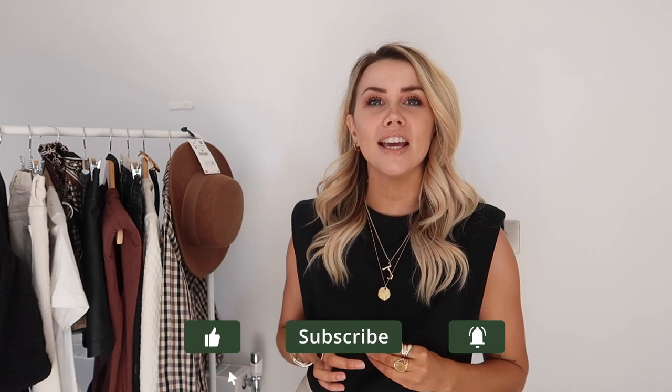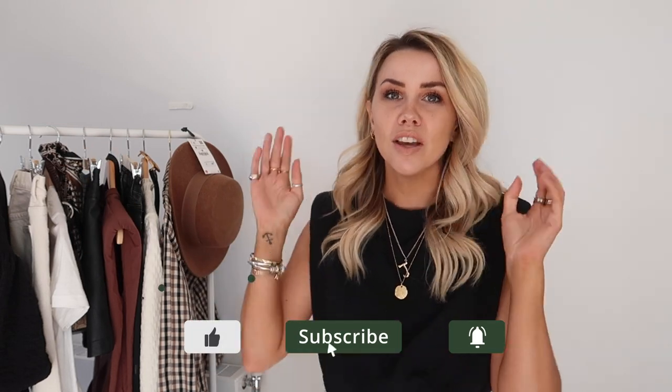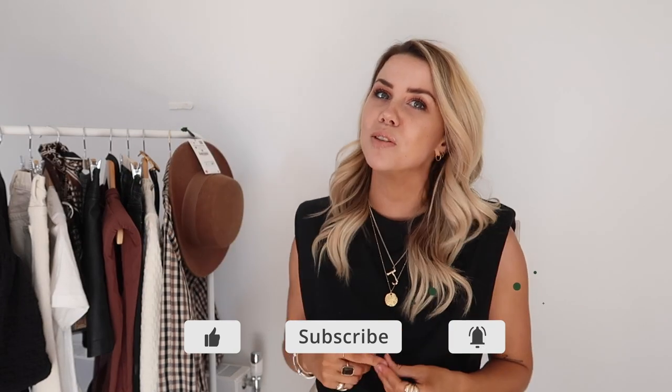Hi guys, I hope you're all doing well. Welcome back to my channel. If you are returning, if you're new here, my name is Jess, this is Copper Garden. We talk about all things fashion, travel, life, a bit of everything, and sometimes a little bit of Disney too. If you like what you see, hit the subscribe button. There's also a notification bell so you get a notification whenever I upload.